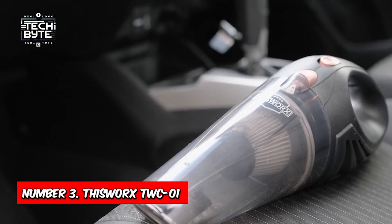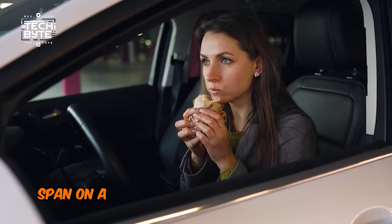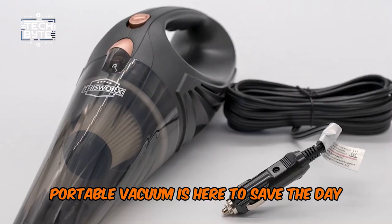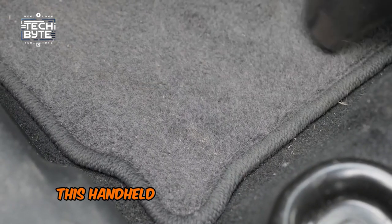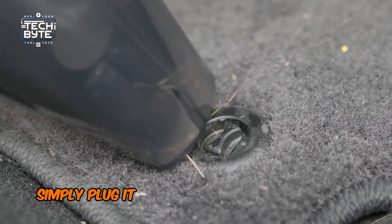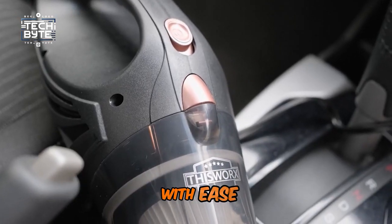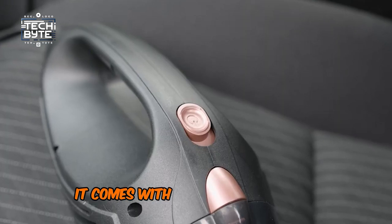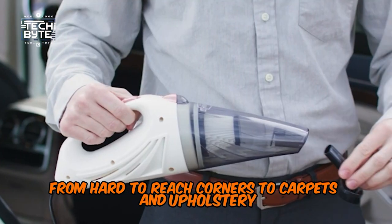Number 3: This Works TWC Zero 1. Keeping things spic and span on a road trip can be a real challenge, but the This Works Portable Vacuum is here to save the day. Compact, lightweight, and incredibly easy to use, this handheld device is a game-changer for keeping your vehicle clean. Simply plug it into your car's 12-volt outlet and it's ready to tackle both wet and dry messes with ease. Designed specifically for automotive interiors, it comes with handy attachments for reaching every nook and cranny, from hard-to-reach corners to carpets and upholstery.